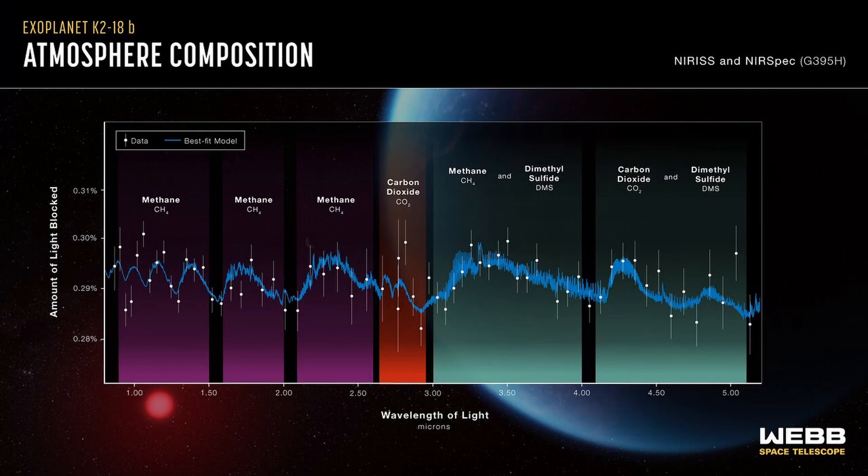A deep dive into K2-18b's atmosphere has unveiled the presence of carbon dioxide and methane, as predicted for a Hycean world — a planet shrouded in a hydrogen-rich atmosphere.